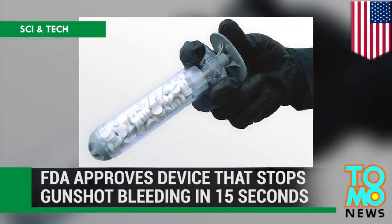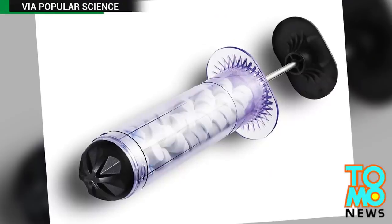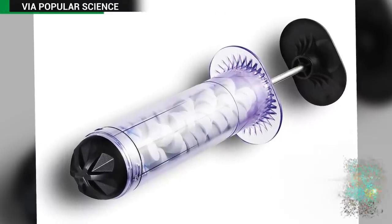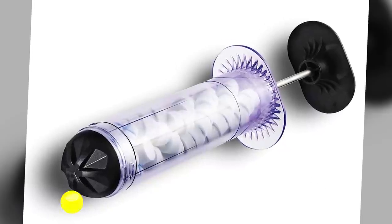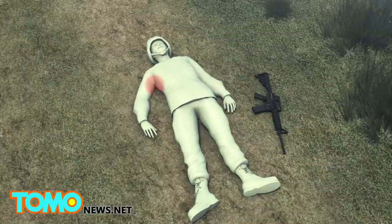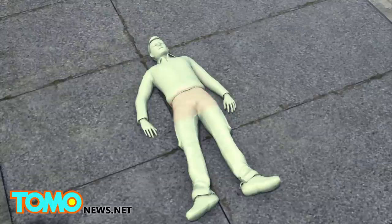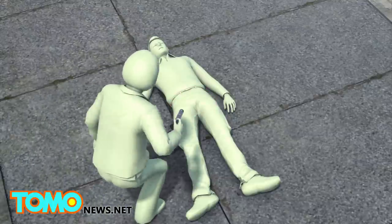The United States Food and Drug Administration has approved the civilian use of a device that can be used to stop major hemorrhaging. The X-STAT Rapid Hemostasis System was approved for use by the military last year, but now the innovative wound dressing device can be used by the general public.